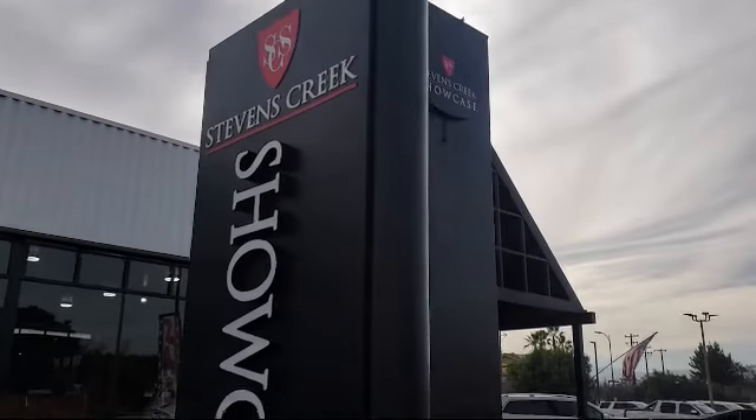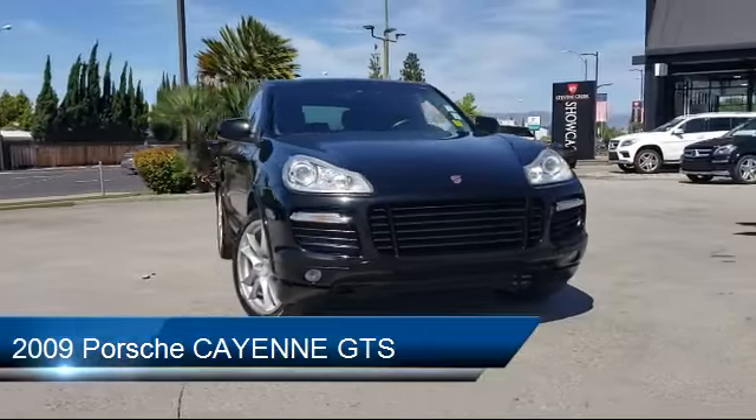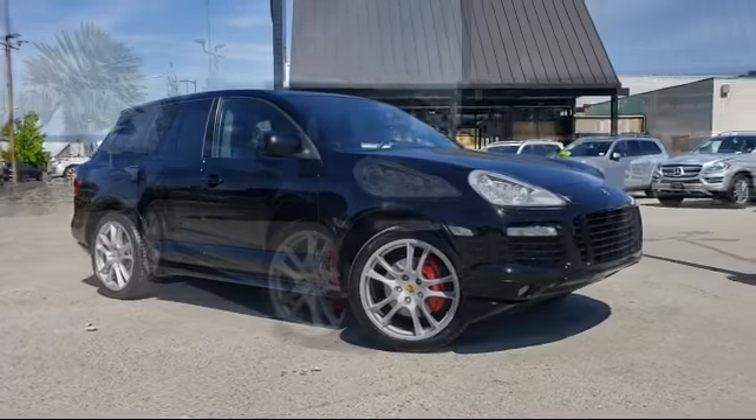Welcome to Stevens Creek Showcase, the area's premier destination for quality pre-owned vehicles. Here's a look at another one of our great vehicles from our inventory, which comes equipped with XM satellite radio and a Bose premium audio system.